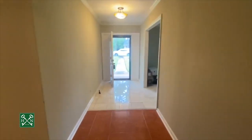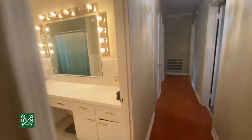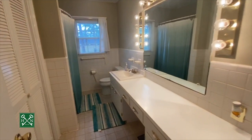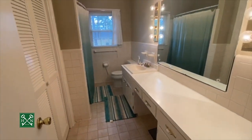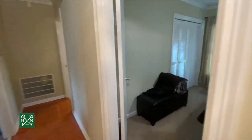Back to the foyer entry and down the hallway to the bedrooms. You've got a nice shared bath with one sink and lots of vanity space, a linen closet, and a tub shower combination. This bathroom is shared by two bedrooms.